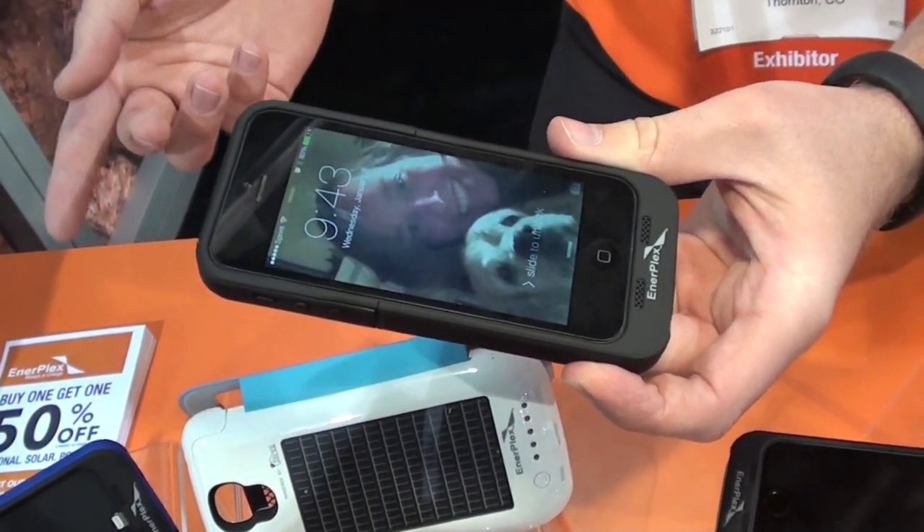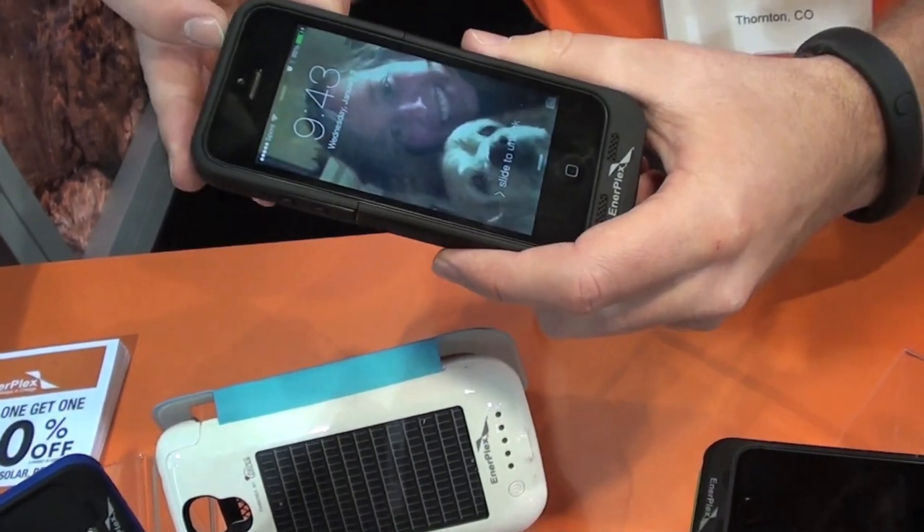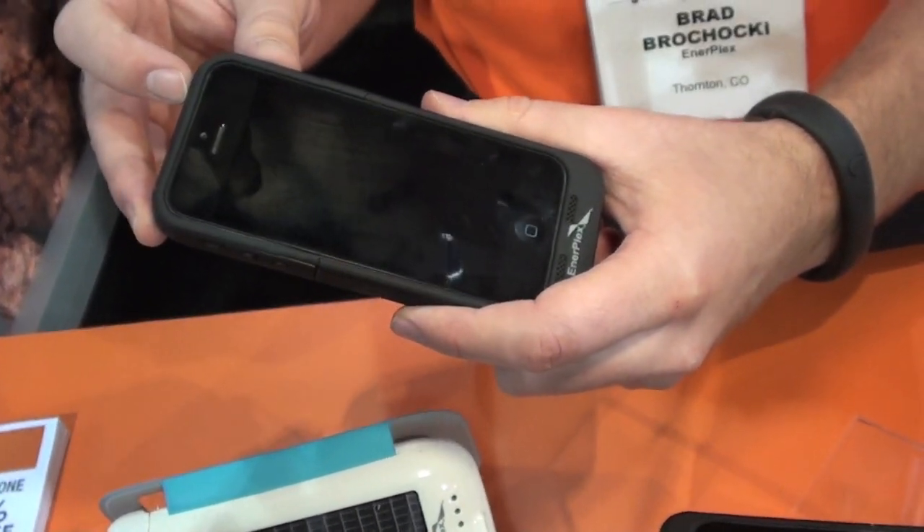The 2,000 mAh will double the life of your phone, and these cases are available for the iPhone 4, 4S, 5, and 5S, as well as the Samsung Galaxy S3 and S4.